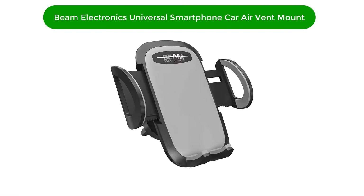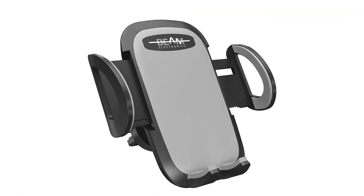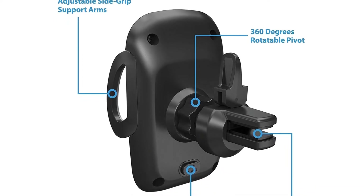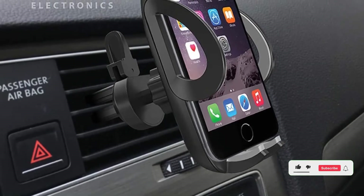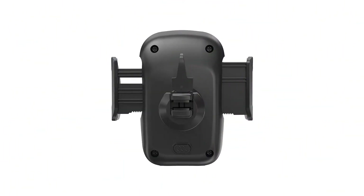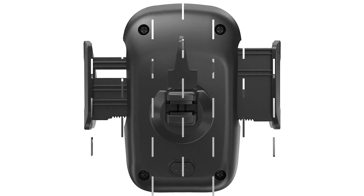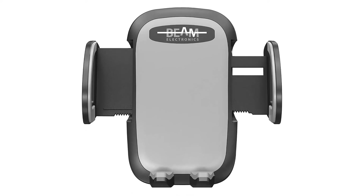Number 2. Our second best pick is the Beam Electronics Universal Smartphone Car Air Vent Mount. It's designed with two prongs on the bottom which prevent your phone from slipping out. It's not compatible with all car vents. The Beam Electronics mount has a pretty simplistic design, but its quick release feature makes it one of the best options on the market, especially if you're a busy parent, often in a rush, or spend a lot of time in your car. After you place your phone into it, you can easily retrieve it by pressing a button on the back of the mount. The holder will immediately release your phone so you can grab it and head off with one hand.